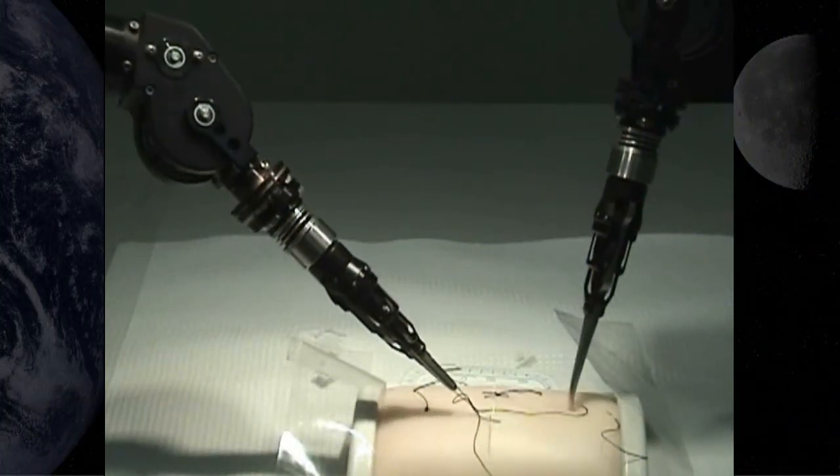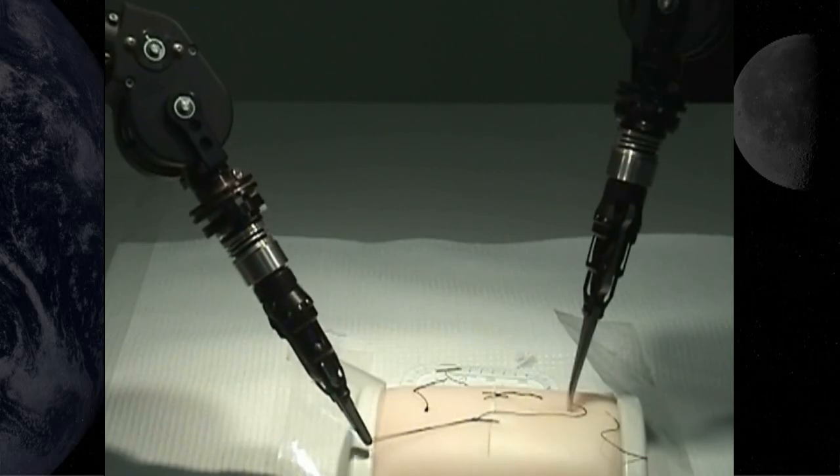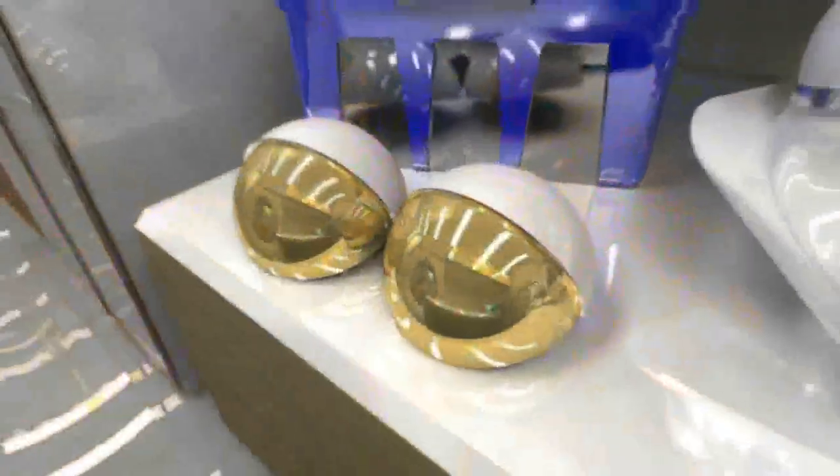Numerous discoveries have been made on human health, engineering, telemedicine, and space operations that directly relate to spaceflight needs and are being implemented with each mission.